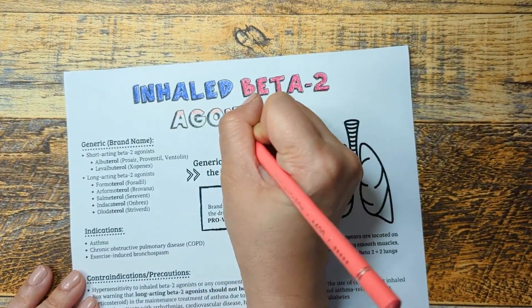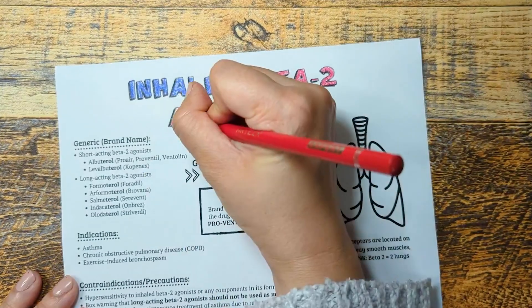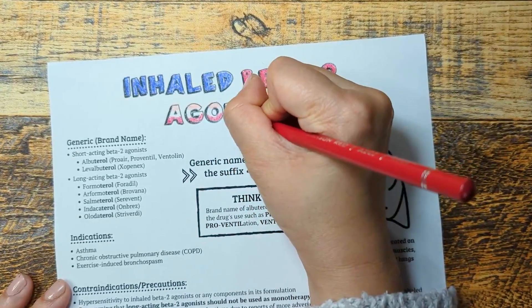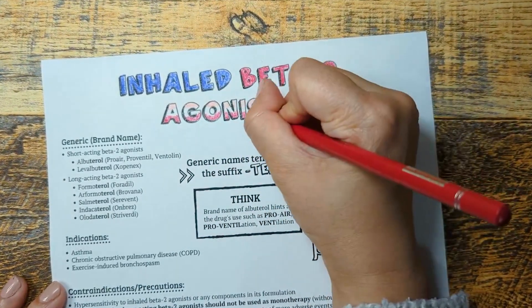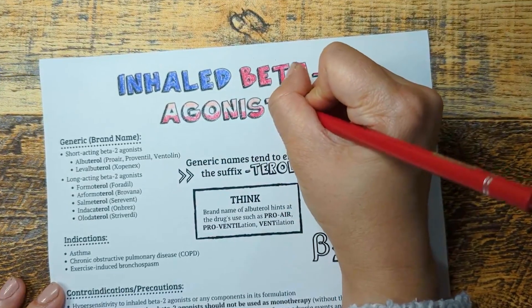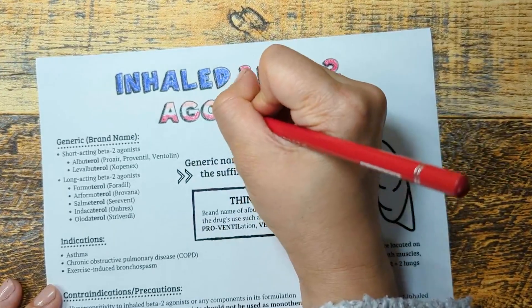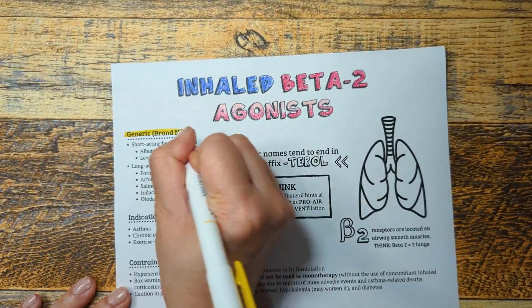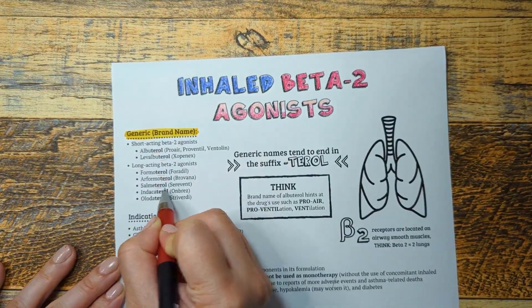To start off, inhaled beta-2 agonists mainly come in short-acting and long-acting formulations. The short-acting formulations are used to provide immediate relief of asthma symptoms, while longer-acting formulations are used regularly for maintenance therapy. The drugs in this class are easy to recognize as they all end in the suffix "-terol." Examples include albuterol, formoterol, and salmeterol.